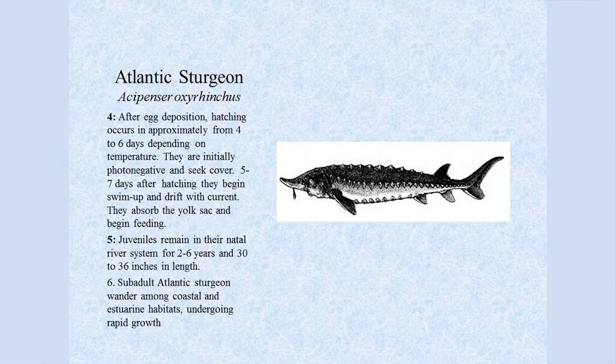About 5 to 7 days after hatching, the larvae begin to swim up and drift downstream with the current, at which time they absorb the yolk sac and begin feeding. The juveniles remain in their natal river system for 2 to 6 years and are about 30 to 36 inches in length when they leave the river system. Sub-adult Atlantic sturgeon then wander coastal and estuarine habitats undergoing rapid growth.